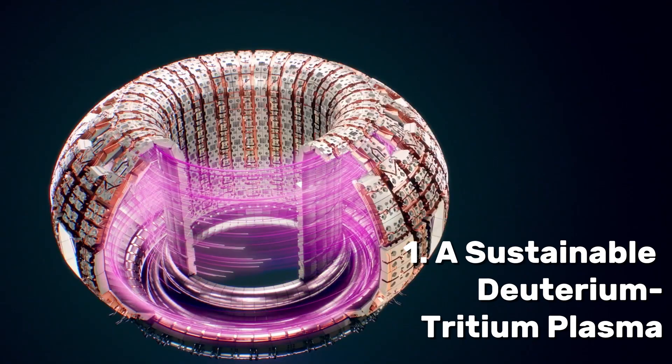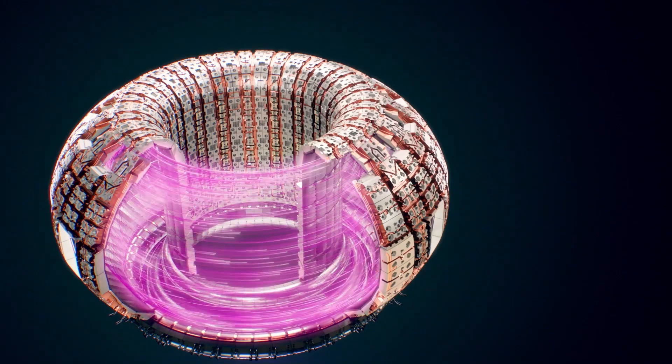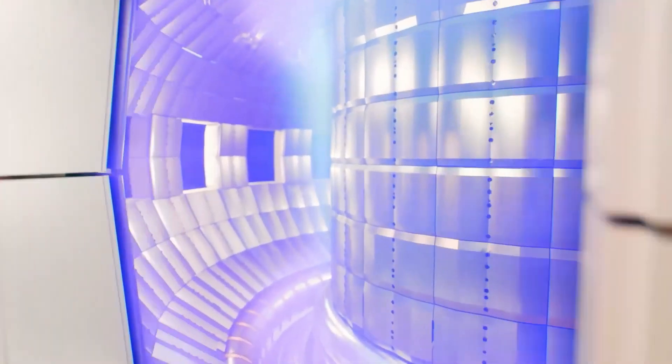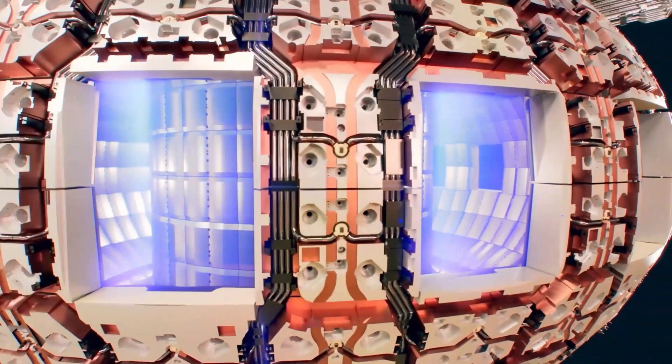ITER in particular aims to achieve five main outcomes. The first is a sustainable deuterium-tritium plasma where the conditions are sustained by internal fusion heating. In the coming weeks I'll be doing an exciting video explaining and simplifying the physics behind nuclear fusion, so hit the subscribe button to never miss a video.